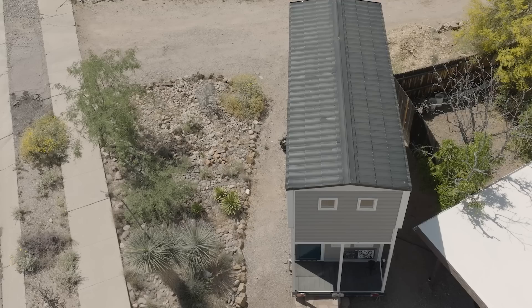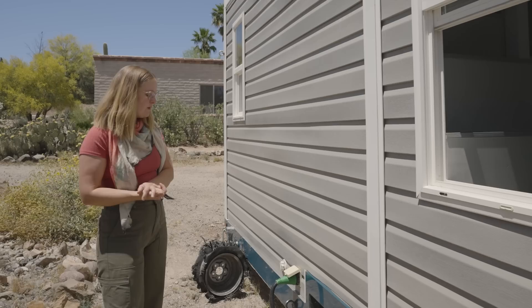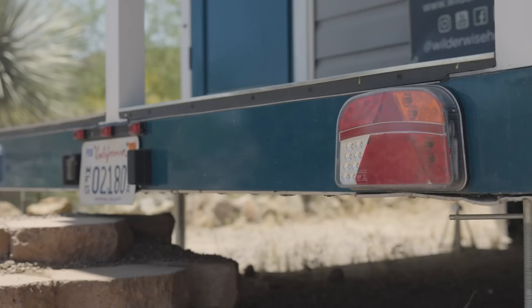It does not have solar, but it does have water tanks for gray water and fresh water. In our new builds, we've actually integrated spaces in the trailer to keep the water tanks and the batteries. WilderWise is a licensed trailer manufacturer, so we build it from scratch out of aluminum, which is the foundation of the entire structure.